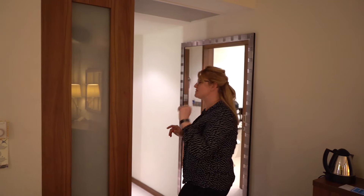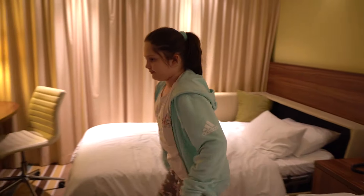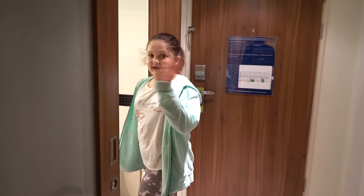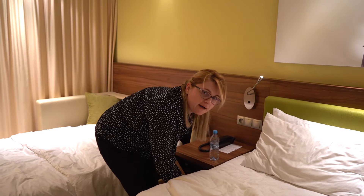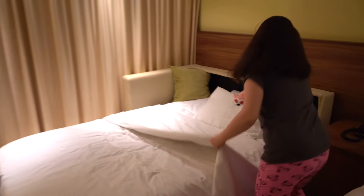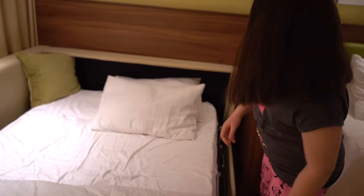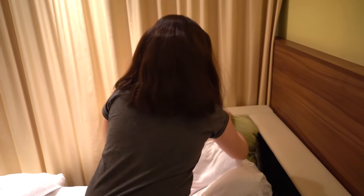Myślę, że to jest świetny pomysł. To będzie mi się na chwilę. Pa! Mamo, jeszcze muszę umyć zęby, no i chcę przygotować łóżko. Dobra. Idę zrobić łóżko. Dobrze. Ciekawe, czy mi się na tym będzie wygodnie spało. No myślę, że dobrze. Wygląda wygodnie. Na wygodne.